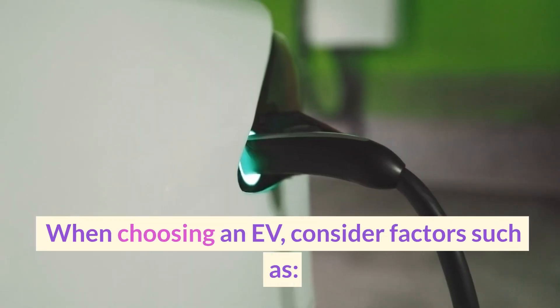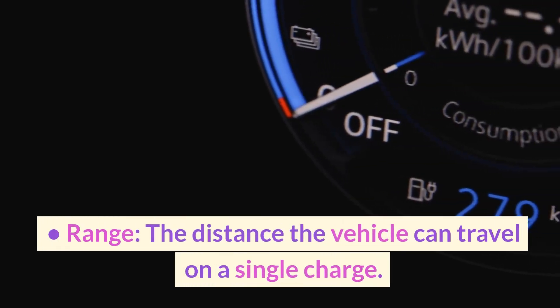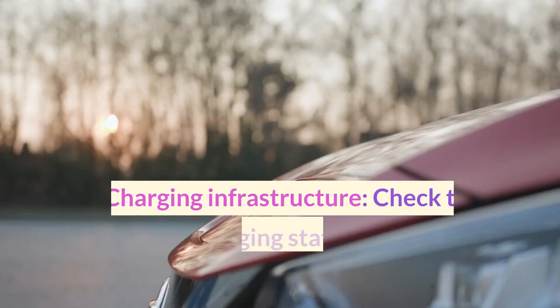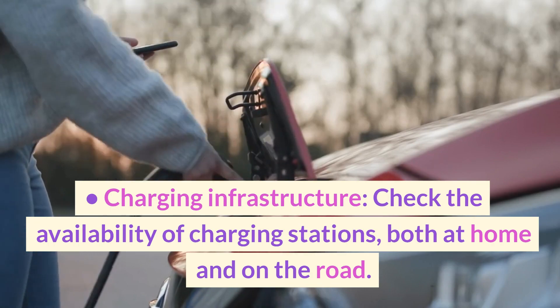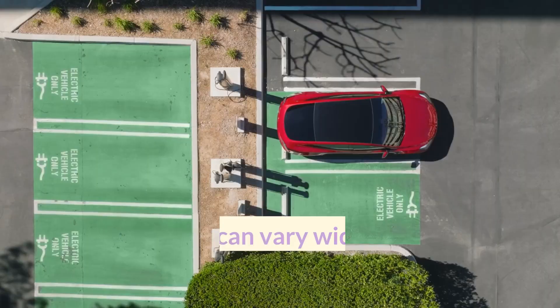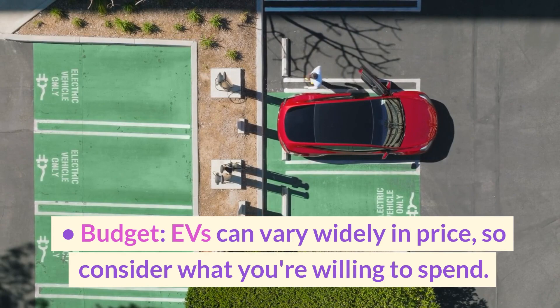When choosing an EV, consider factors such as: Range — the distance the vehicle can travel on a single charge. Charging infrastructure — check the availability of charging stations, both at home and on the road. Budget — EVs can vary widely in price, so consider what you're willing to spend.